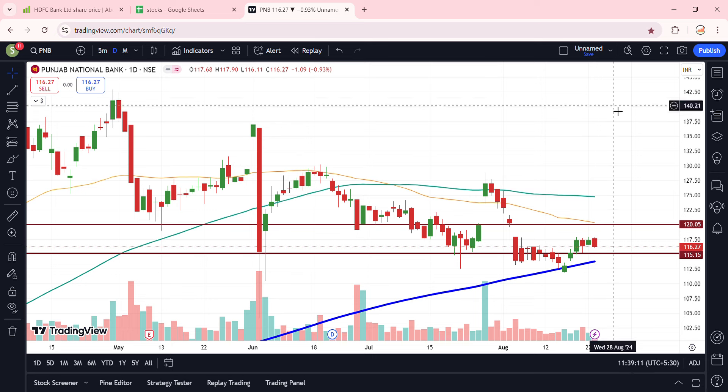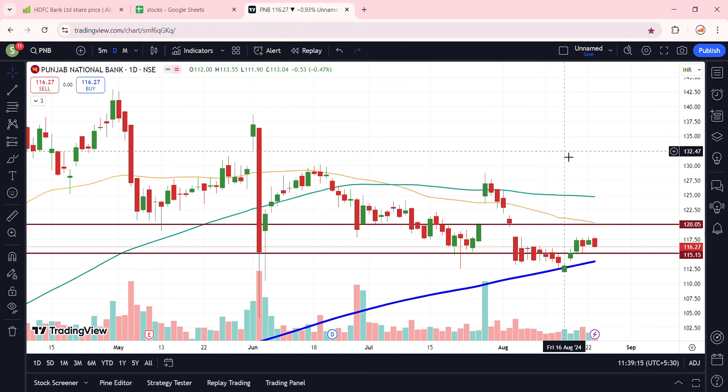Hello everyone, today we will talk about Punjab National Bank stock and the latest update. In the stock, there was a little selling pressure here, but the most important thing is that the stock is trading above the 115 level.